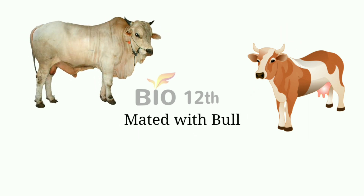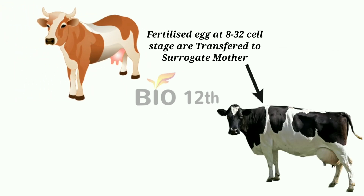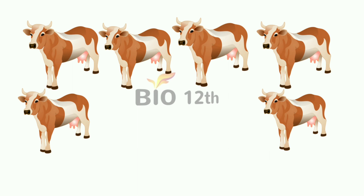The cow is then mated with a bull. The fertilized eggs at the 8 to 32 cell stage are transferred to a surrogate mother. As a result, 6 calves are produced.